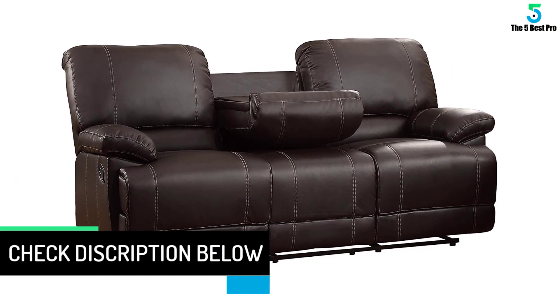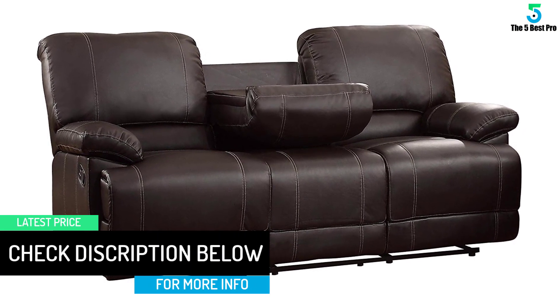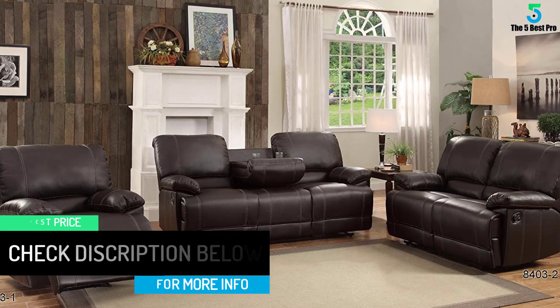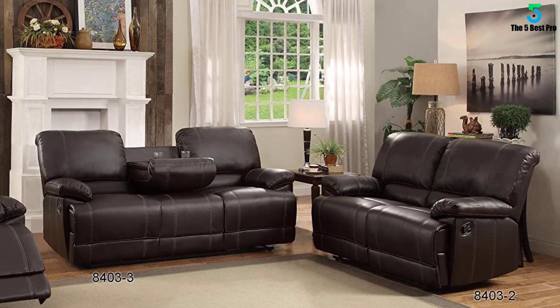It measures 81 x 38 inches and it's 38.5 inches tall, so if you like the design and it can fit in your space, this is a great addition to your living room without breaking the bank.